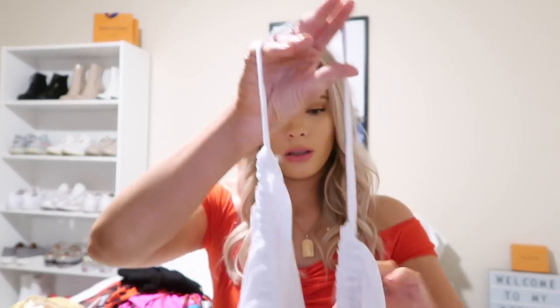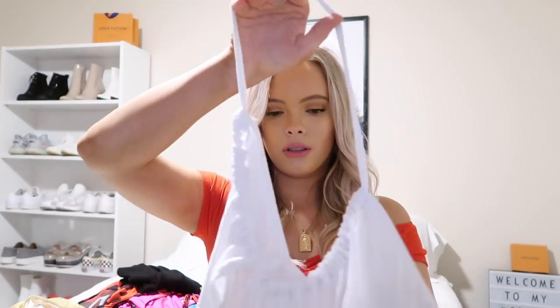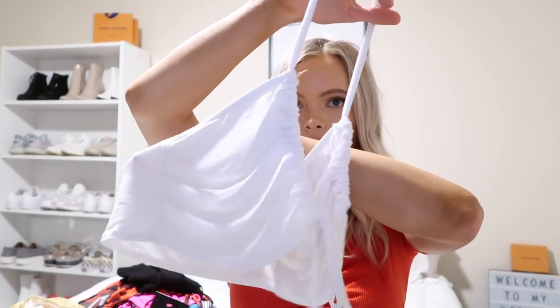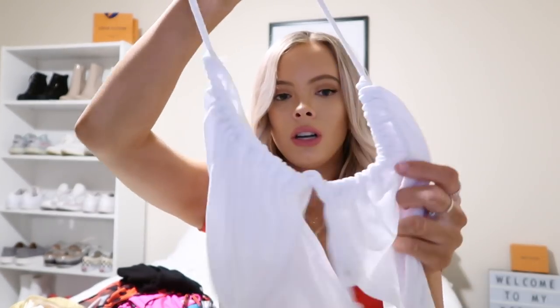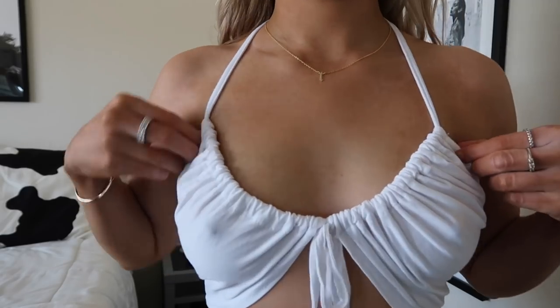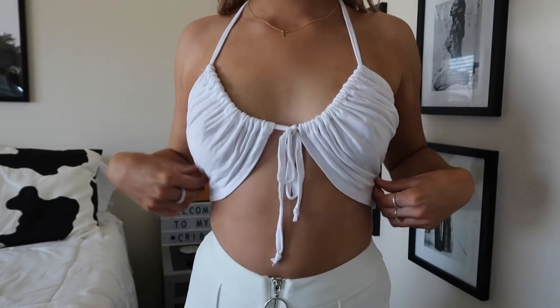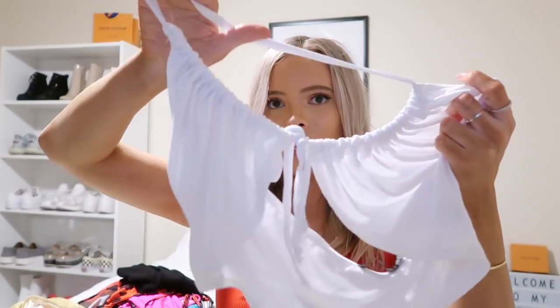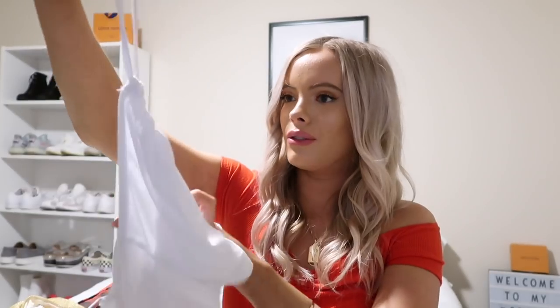Then this top is just a plain white top. It just looks like this — it kind of sits just like that and has a tie in the middle. It's very sheer, which I'm kind of upset about because it's so cute. It's hard to wear a bra with it just because it ties right here, but I'm sure a bathing suit underneath, a bralette, or sticky boobs would look really cute.